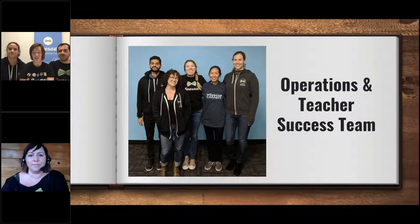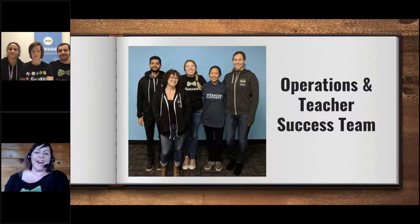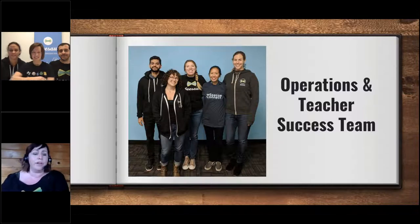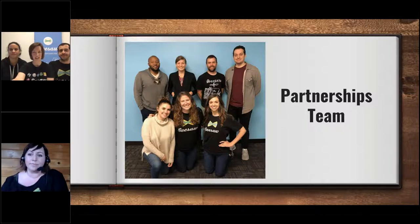Then we have the operations and teacher success team. Operations handles the nuts and bolts of the actual company — all the paperwork and filing. The teacher success team handles questions from parents, teachers, and sometimes even students. And then we have the partnerships team, which works with schools to make sure they can get set up with Seesaw — whether it's your whole school or your whole district.